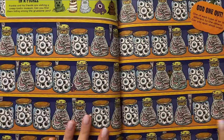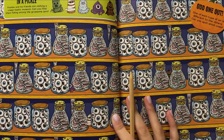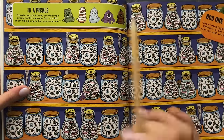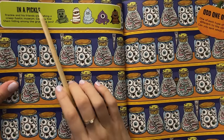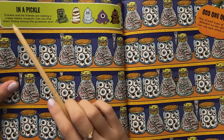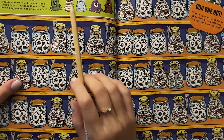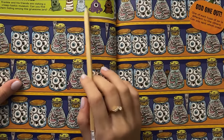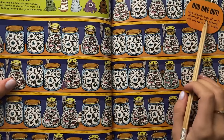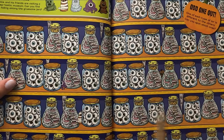This looks beautiful. This looks so much fun. Maybe we can paint a similar one in Procreate just for fun for Halloween. So this is called the museum scene. Frankie and his friends are visiting a cryptastic museum. Can you find them hiding among the gruesome jars? Again, we have five monsters to find, and on top it tells us one of each type of jar is different to the others. Can you spot which one? That's going to be tricky, but I like it.